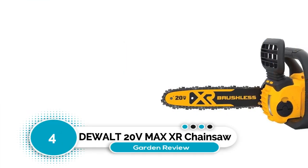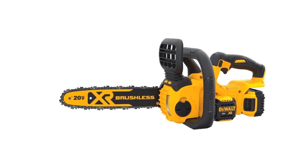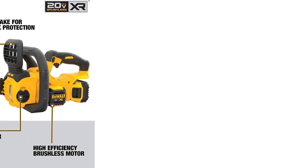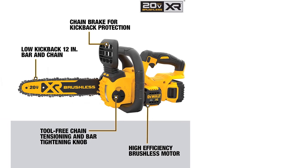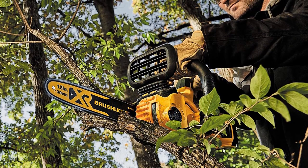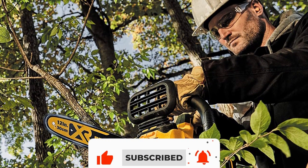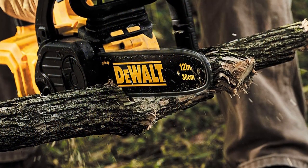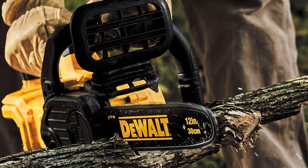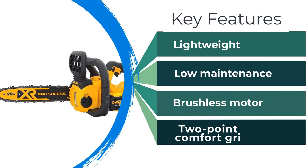Number 4: DEWALT 20V MAX XR Chainsaw. While some chainsaws can be heavy and awkward to use, this DEWALT option is lightweight, ergonomic, and simple to use even in difficult-to-reach places. The 12-inch bar and chain prevents kickback and relieves arm tension during use. Although the battery capacity is only 20 volts, you can still expect a lot of power from this small chainsaw. The brushless motor helps to maximize battery life, allowing you to complete all your tasks more efficiently. There are no tools required for chain tightening or maintenance, and the blade is self-oiling. The lithium battery and charger are included, making this a great one-stop-shop tool for on-the-go jobs.